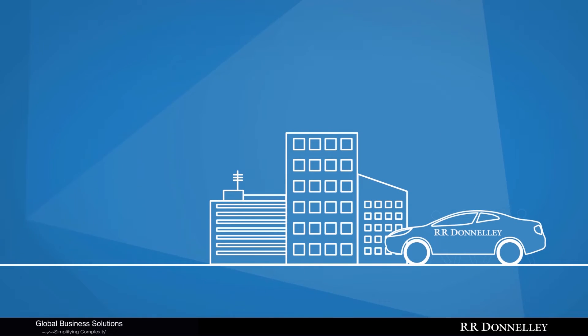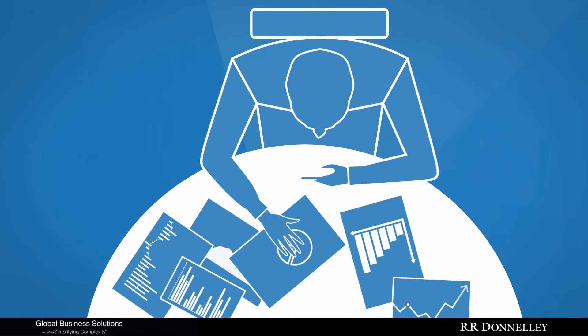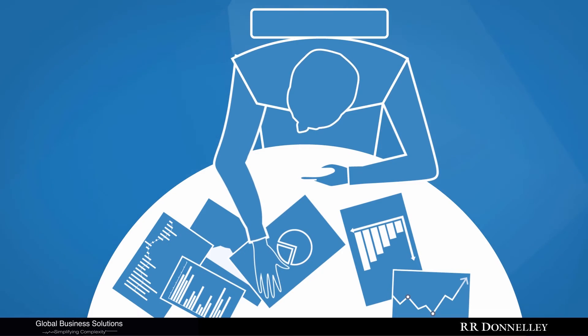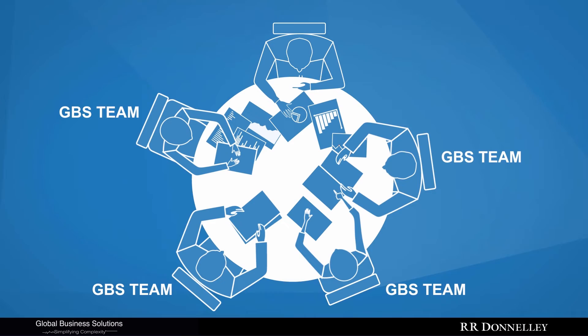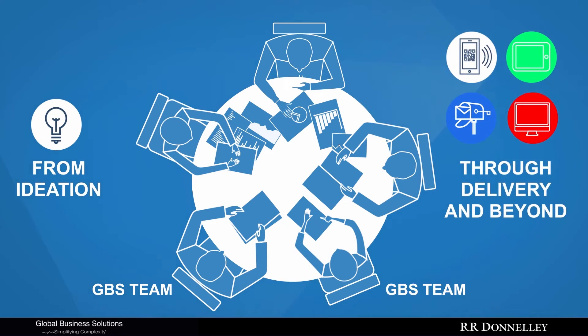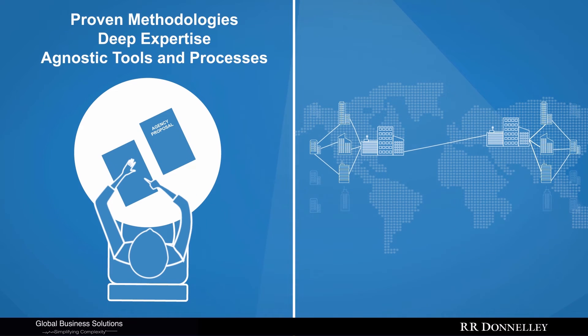This is where RR Donnelly and our Global Business Solutions team can help you. Our team is driven to discover new opportunities for efficiencies and have worked with top companies like yours to redesign and simplify their communication processes — that's everything from ideation through delivery and beyond.